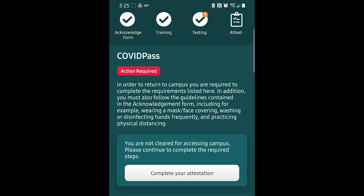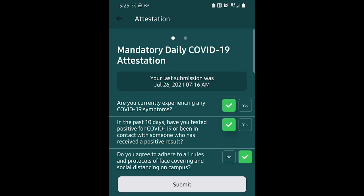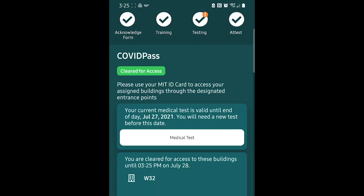Lastly, make sure to attest to your well-being using the Atlas mobile app on the days you expect to be on campus. Try to do it before you arrive. Your ability to access campus buildings may be delayed if you have not completed your attestation first.